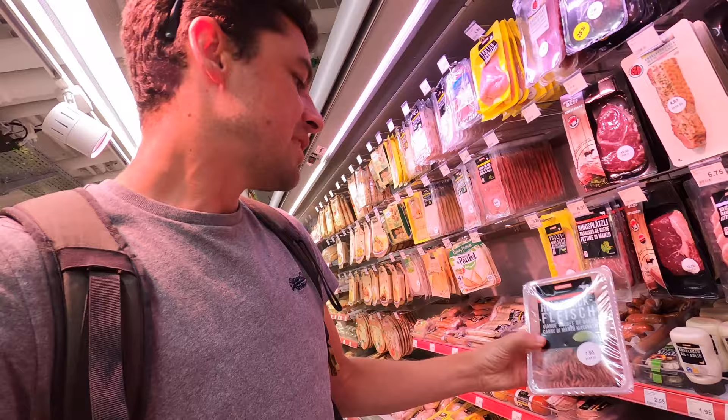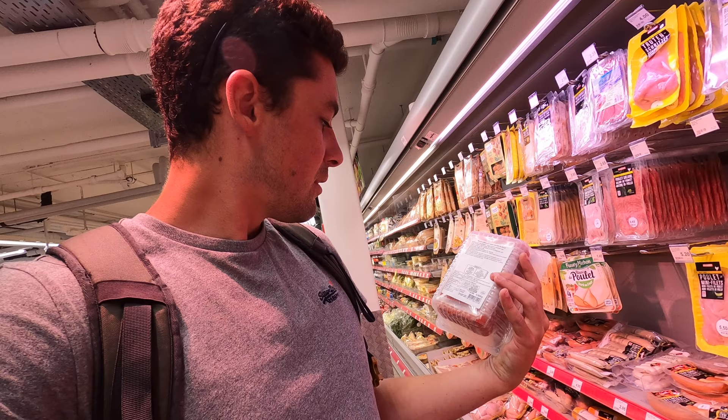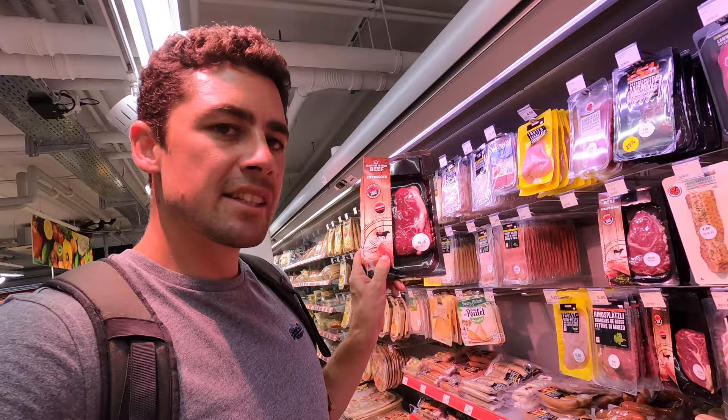Let's have a look at the minced meat. For 500 grams of minced beef it's 7.95. And for a steak, it's 10.70.